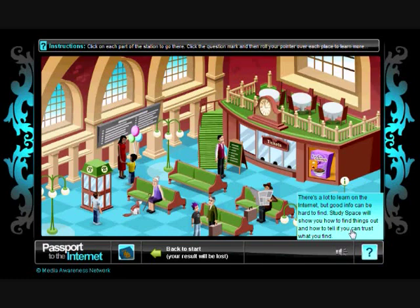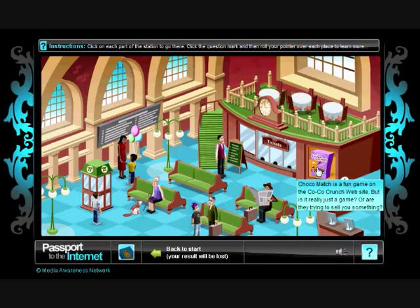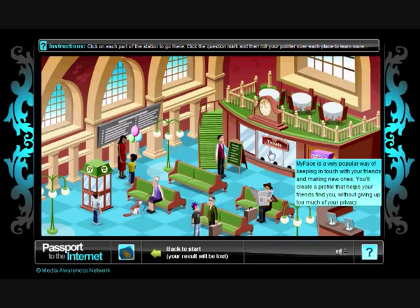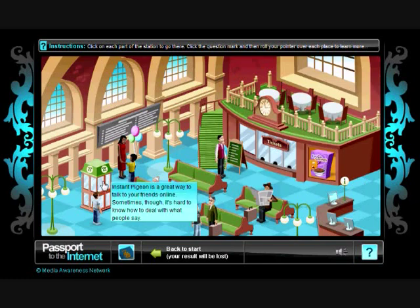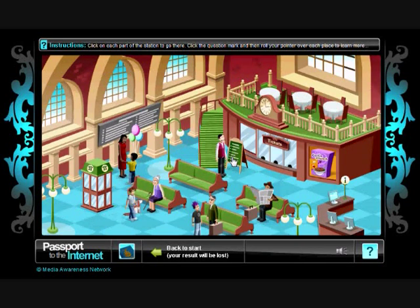StudySpace teaches students how to research on the internet and learn if they can trust what they find. Coco's Choco Match shows how to recognize advertising in online environments like Advergames. MyFace teaches privacy management skills by simulating social networking sites. WebCafe teaches students to think before they click. Instant Pigeon simulates an instant messaging program to teach students how to deal with issues such as stranger contact, uploading photos and videos, and cyberbullying.